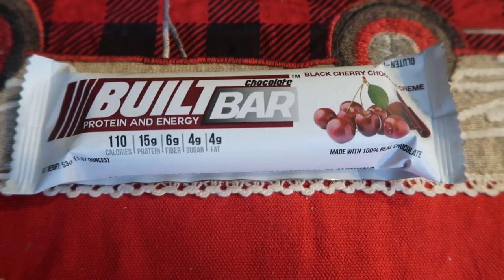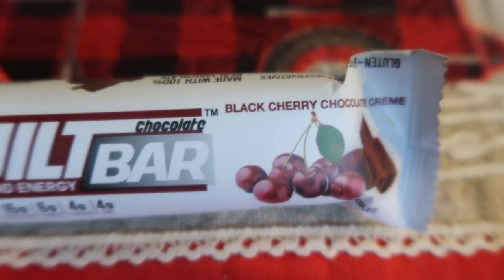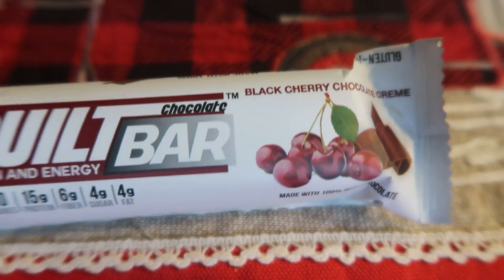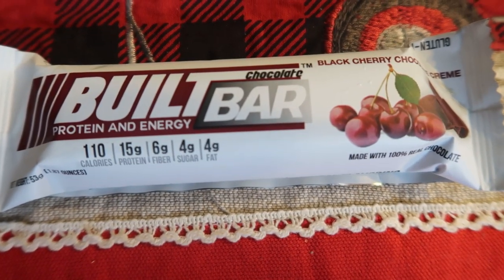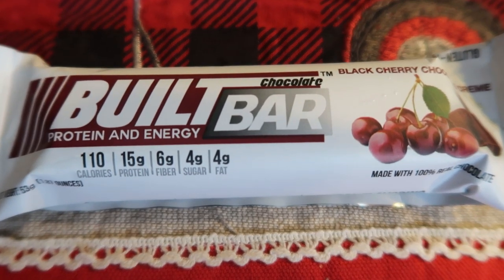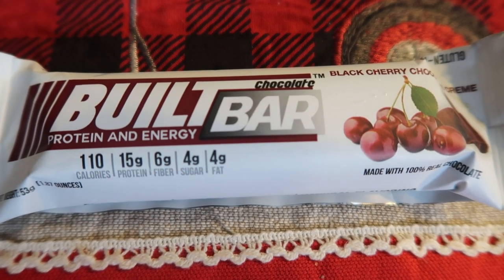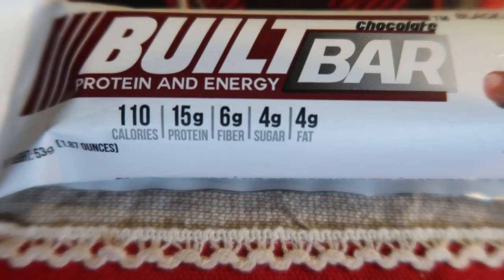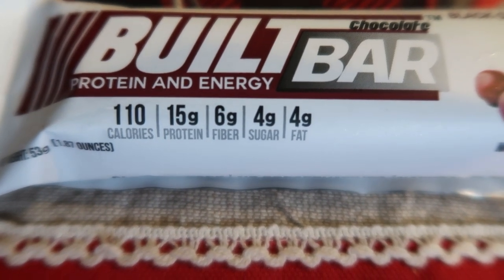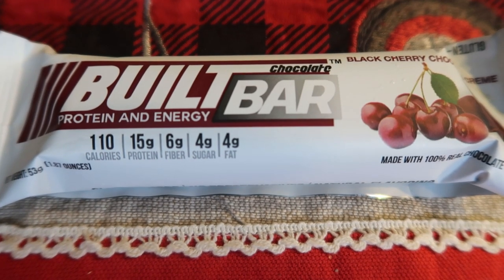For my morning snack today, I'm going to be having my usual — a Built Bar. Today I'm going to be doing the black cherry chocolate cream. This one is delicious; it tastes like chocolate covered cherries, like those ones you get in the red box at the holidays. Built bars are a must-have on a weight loss journey. They are only three smart points, taste like a candy bar, and have fabulous macros: 110 calories, 15 grams of protein, six fiber, four sugar, and four fat — all for three smart points.